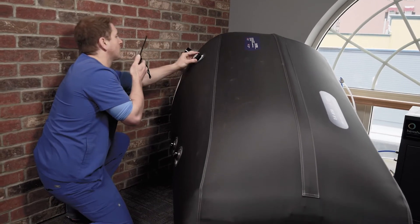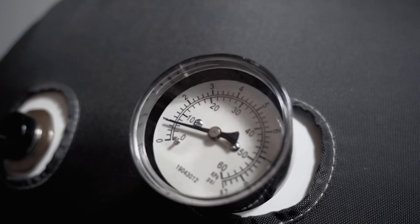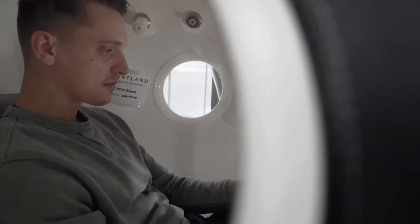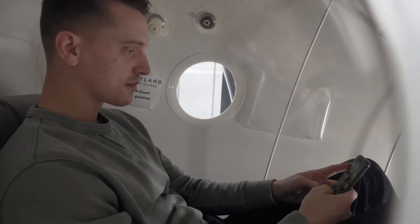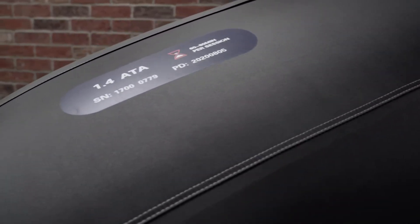Hyperbaric Oxygen Therapy is very safe, especially at the levels that we're using in our clinic. Most people, if there's any kind of issue, it's usually just irritation in the eardrum. That can occasionally occur, but it actually goes away very quickly, and we certainly have ways to mitigate that.